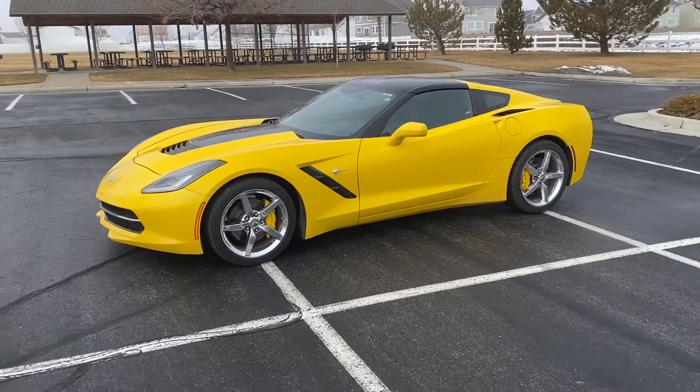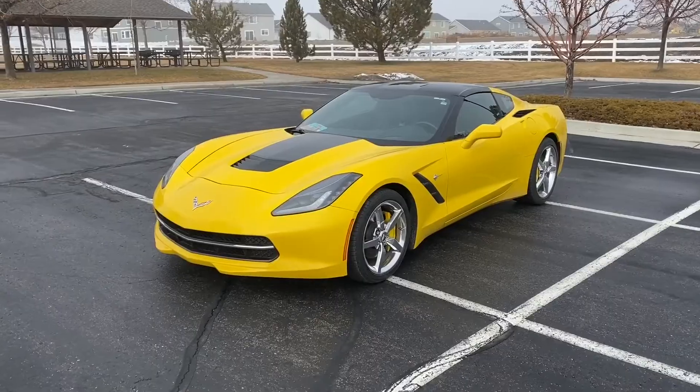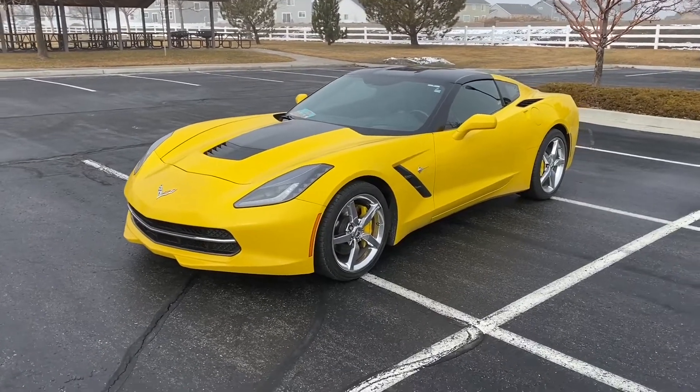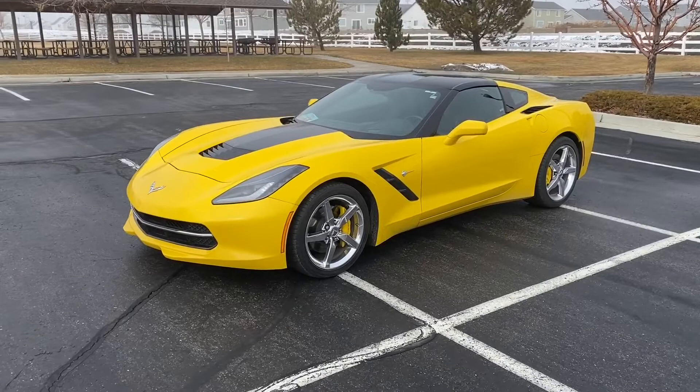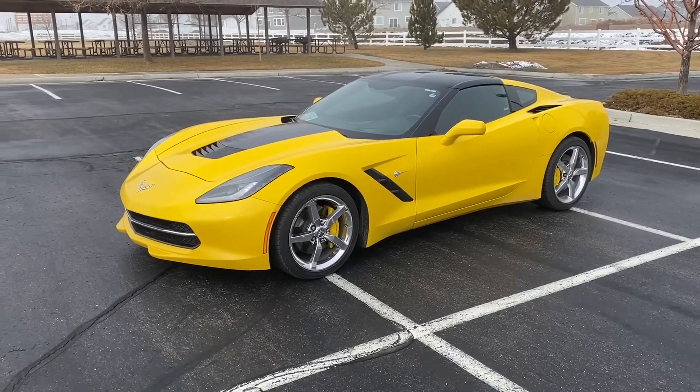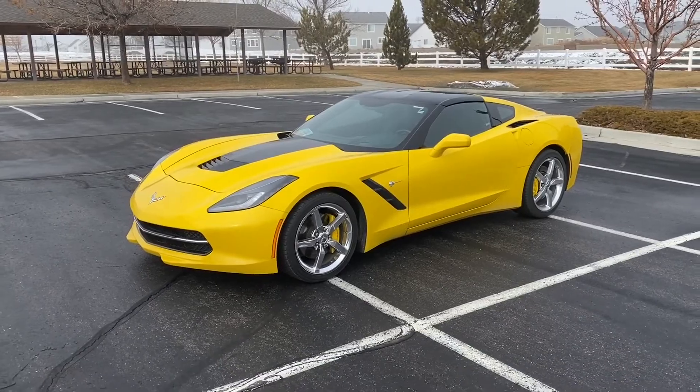So hope you're not triggered. This is going to be an awesome video. This is my first experience with a C7. I've never ridden in one, I've never driven one, and I'm going through this for the first time. Hopefully you guys enjoy it and it'll be fun.